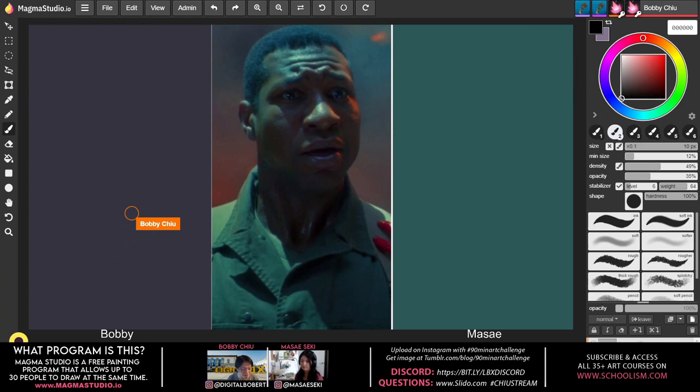This has been really encouraging for me, painting with Masei — it's been awesome. We have our Instagram handles: you can follow us at digital_bobbert and masei_seki on Instagram.